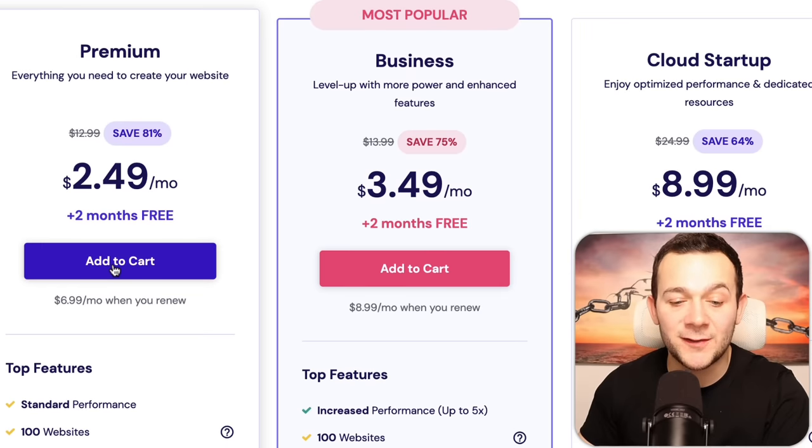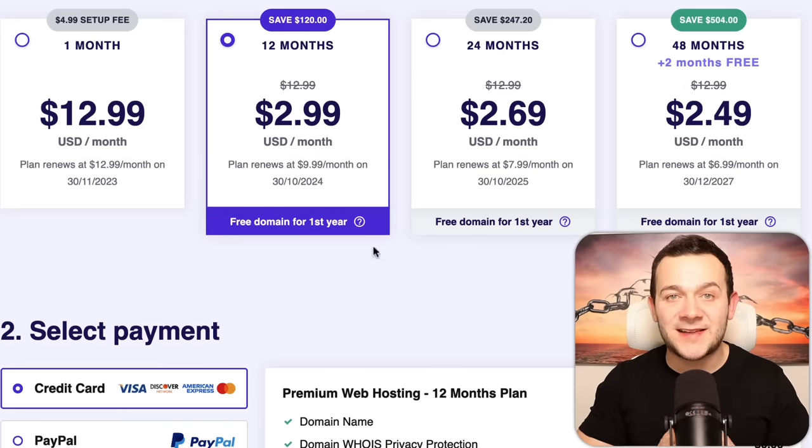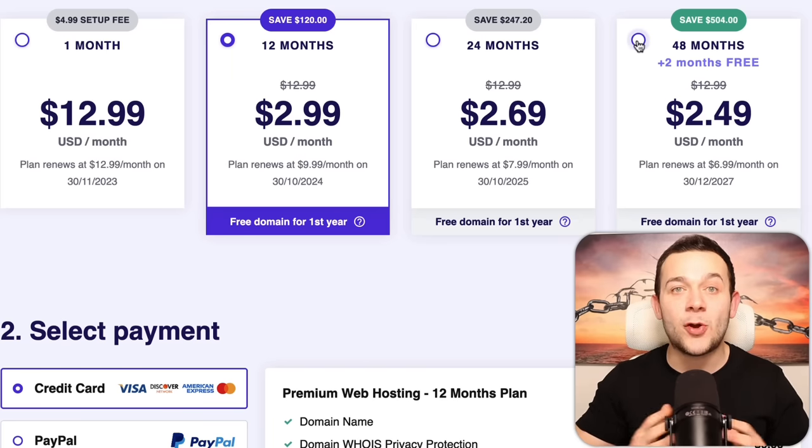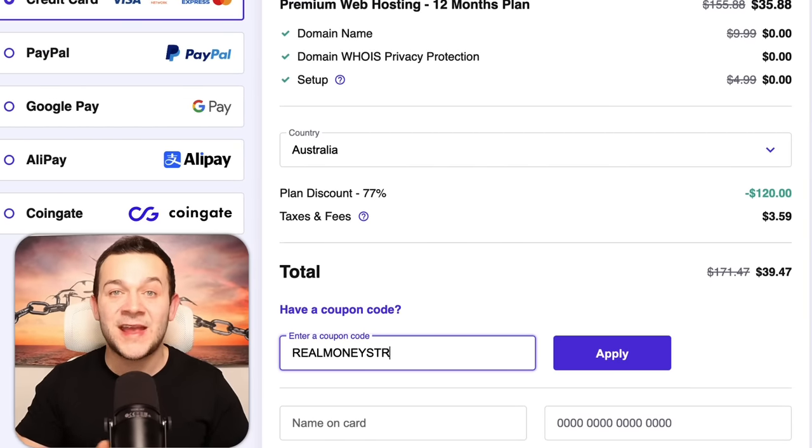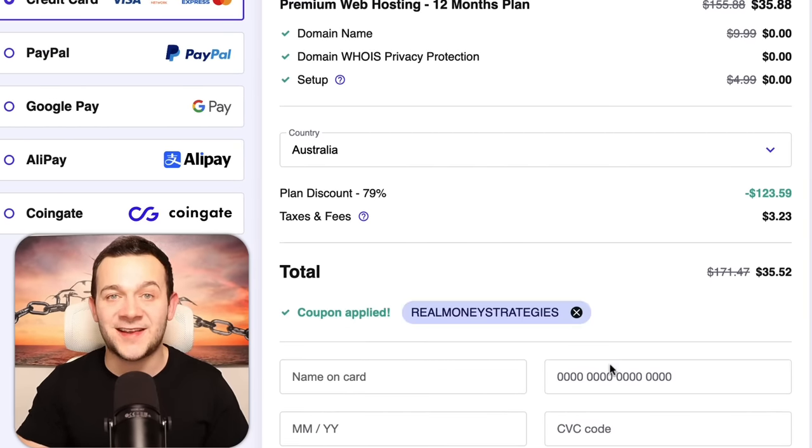You want to click onto 'add to cart' for either the business or premium plan, and here is where we select our hosting period. I do recommend at least 12 months — you do get that free domain. And if you're watching this in November, Hostinger are currently running a Black Friday sale: if you select their 48-month hosting plan period, it only works out at $2.49 per month. This is in addition to the 75% savings from clicking my link. Remember to type in the promo code 'real money strategies' in all capital letters for an even further discount.